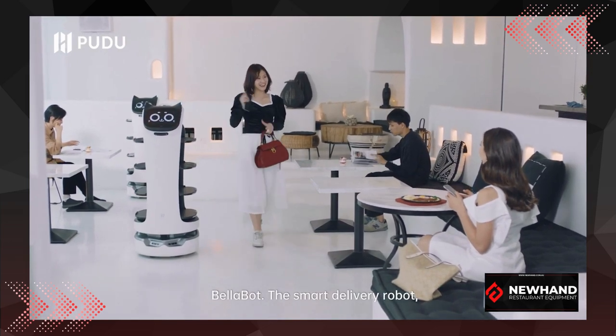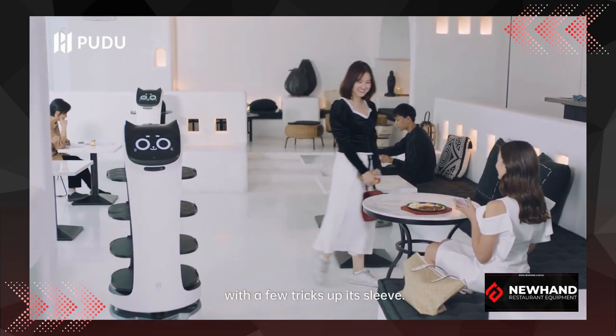Bellabot, the smart delivery robot — full of novelty, with a few tricks up its sleeve.